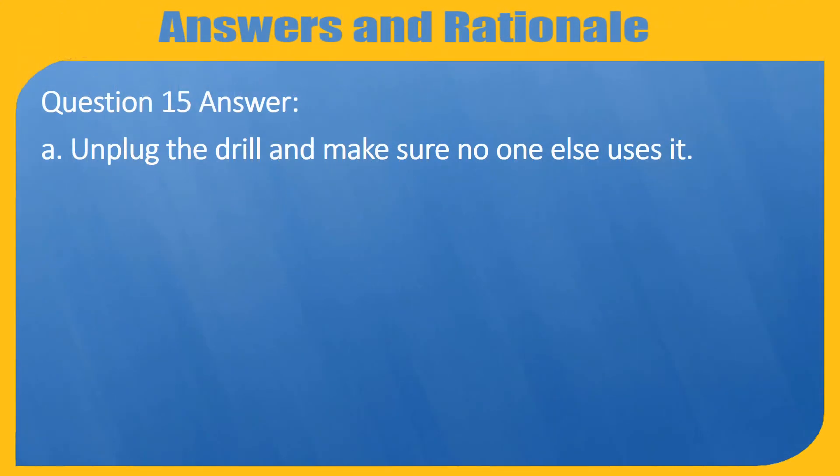Question 15 Answer. A. Unplug the drill and make sure no one else uses it.